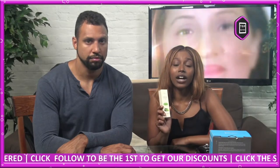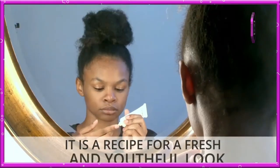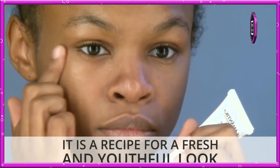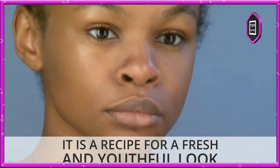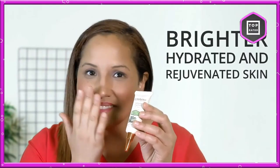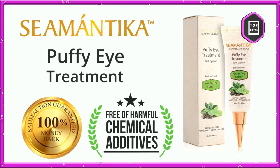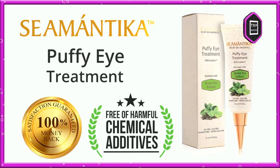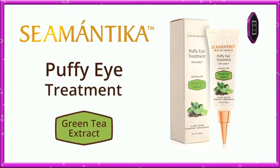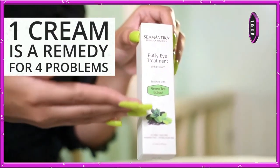It enhances the synthesis of collagen and elastin, so every single drop of Symantica cream eliminates wrinkles, making your skin smooth and flawless. At the same time, it nourishes and protects the skin with the necessary vitamins, antioxidants, and minerals. Puffy Eye Treatment affects immediately — less is more — so you'll get a visible effect with a small amount of cream applied to the cleansed areas around the eyes.